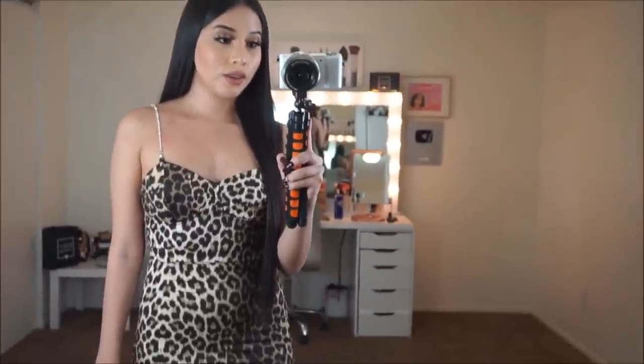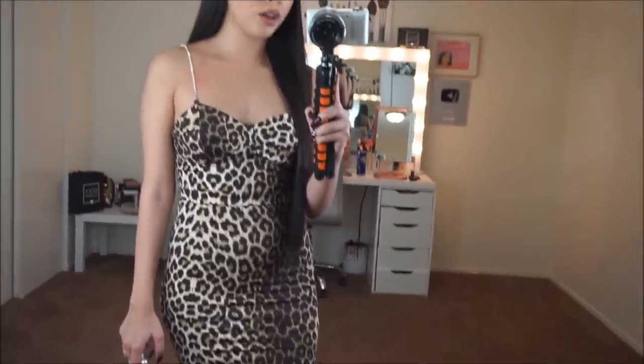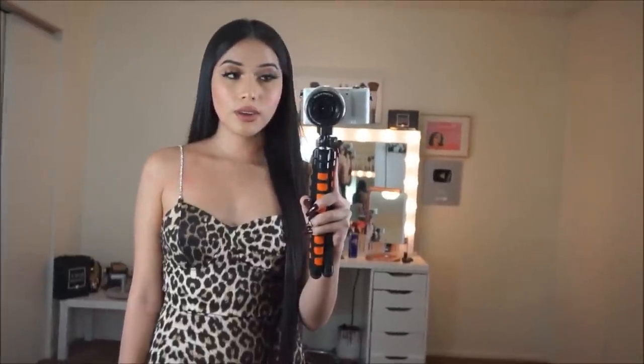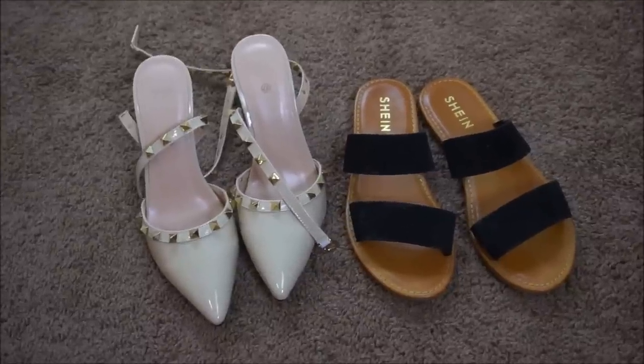Look at how beautiful this dress is! I'm so in love. Isn't it so pretty? I love how it has these blinged-out straps — something different. This purse is also from Shein as well and it goes perfect with this dress.